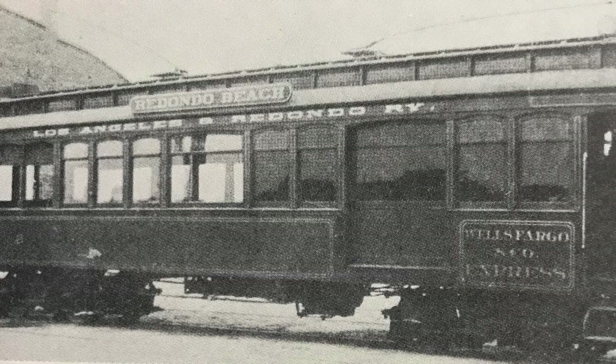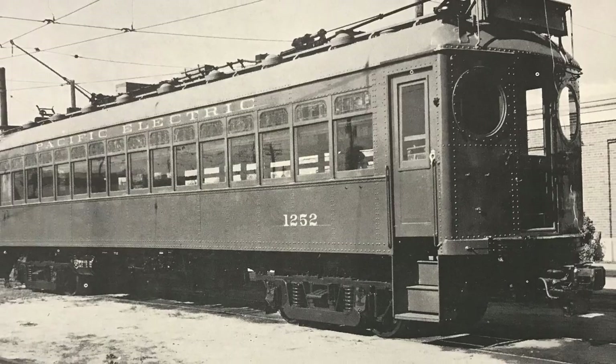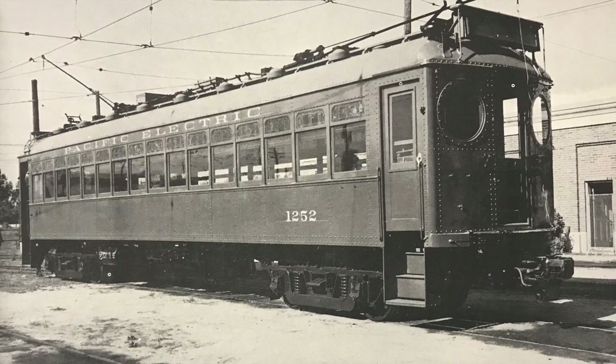Hello all, I'm Nate and welcome to Vintage Rails. Today's video is on the history of the Los Angeles and Redondo Railway and the southeastern lines of the Pacific Electric Railway.